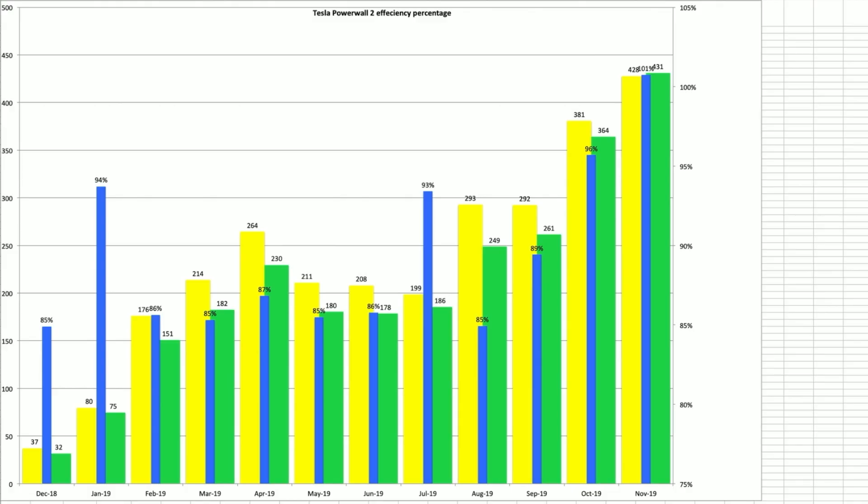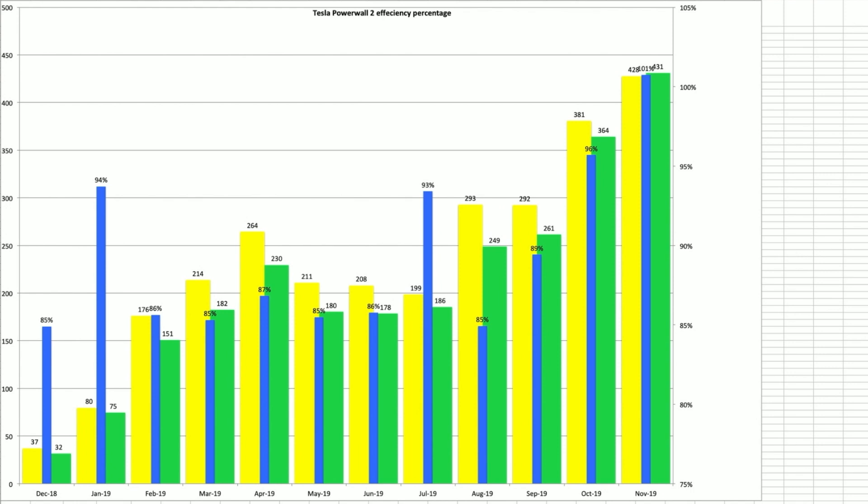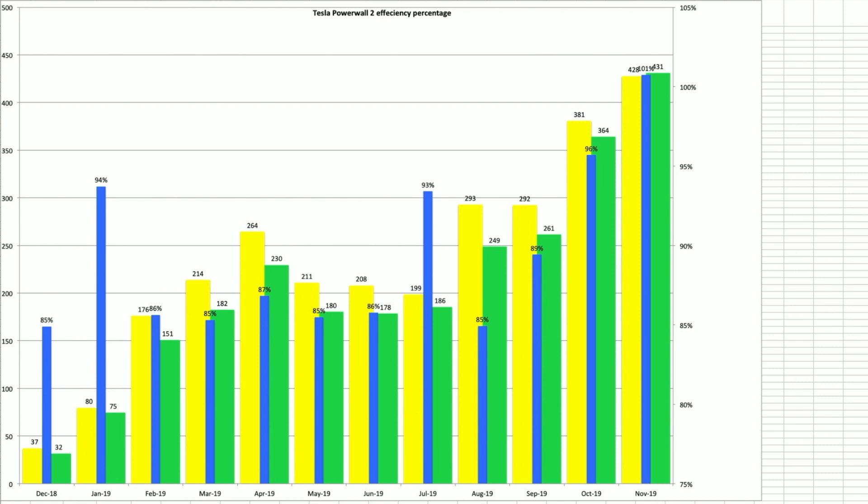That bears true when you look at the Powerwall in-and-out figures on the next chart. We've used the Powerwall a lot in November in terms of power in and power out. When I first looked at these figures I thought the overall percentage efficiency can't be right at 101%, which doesn't ring true. However, I'm sure that is due to the cutover when I collect figures at month end — there'll be a cutover of either a fully charged or fully discharged Powerwall, so it could be 14 or even 28 kilowatts of difference. Yellow is power in, green is power out — very healthy usage of the Powerwall.